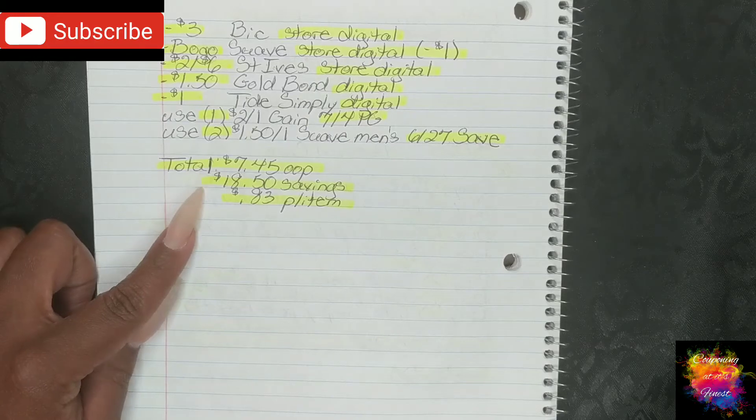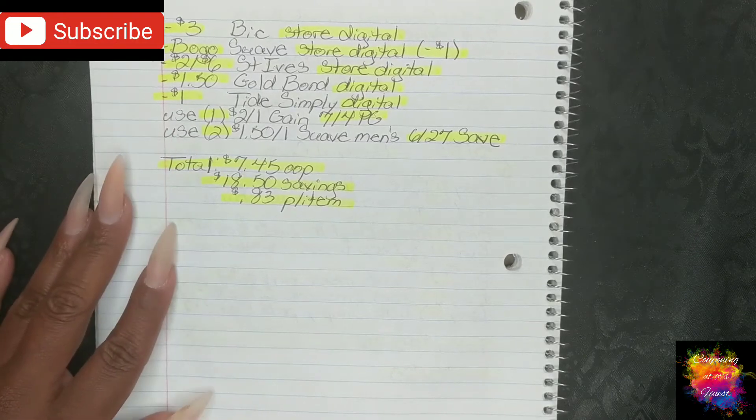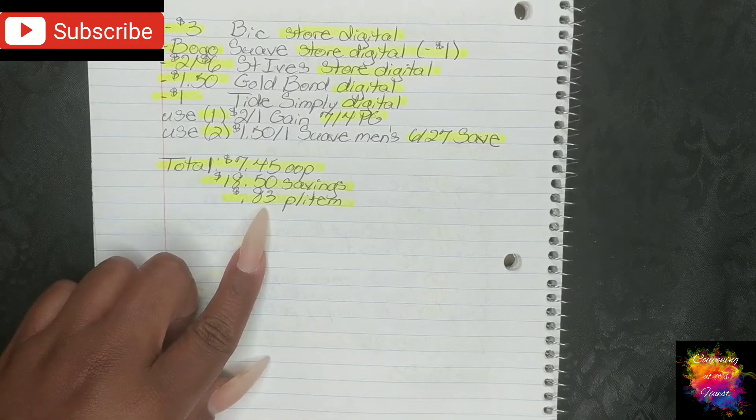That's a savings value of $18.50 and breaks everything down to $0.83 per item. So that's a really great way to start off our week with a low out-of-pocket per item price.